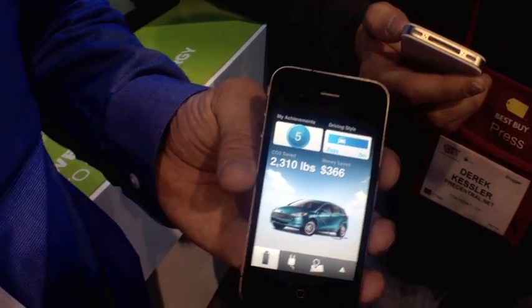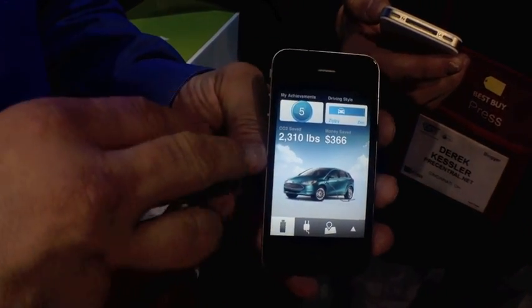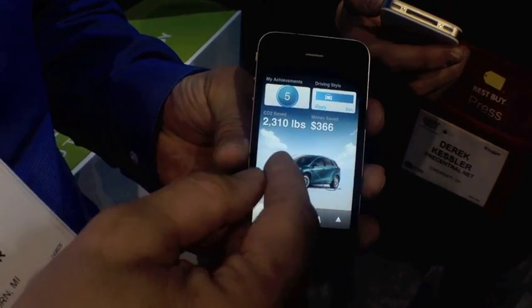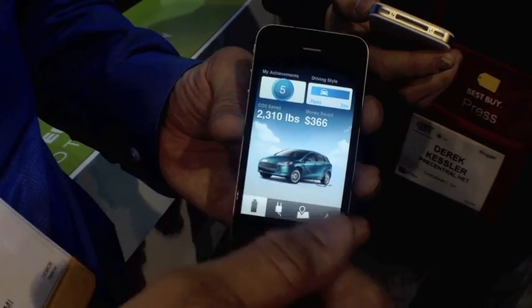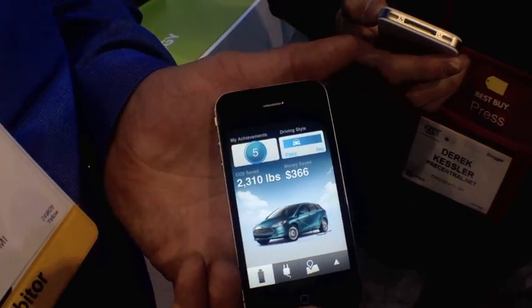I also have this list of accomplishments that I have done by driving my Focus EV. You can see that I have a CO2 saved of 2,310 pounds and money saved at $366. This is not some random number — I actually went on the website and put in the other vehicle I drive and the mileage from that. This tells me that I actually saved $366 in gas by choosing to drive this instead of my other vehicle.